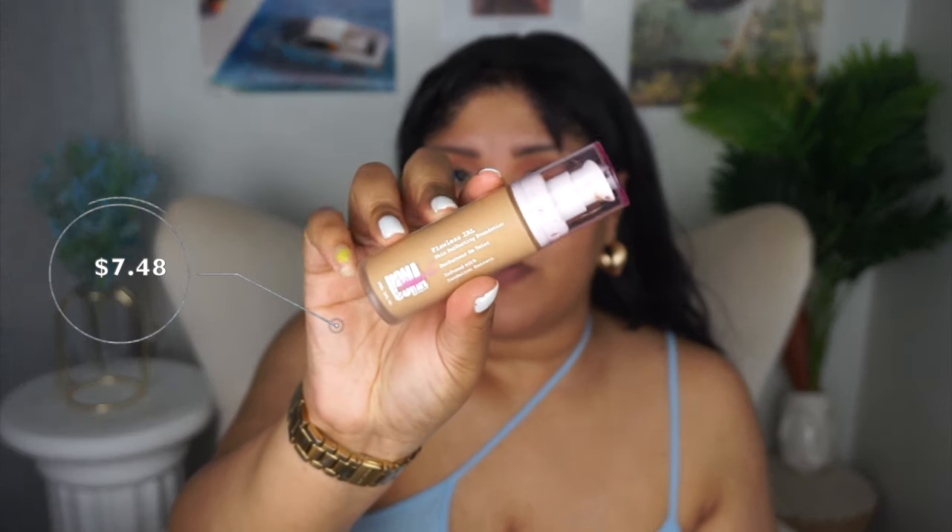Since I have bangs, we're not going too high for foundation. I'm using the Oma by Sharon C Flawless IRL Skin Perfecting foundation — do not go to Walgreens or CVS. On the Walmart site they still have the shades for like seven dollars. I did pick up another one on clearance for a dollar something. This is in the shade Honey Honey T4. A lot of people were on the fence about it but I loved it — it applies better with a brush but I'm using a sponge. Oma by Sharon C is the drugstore version of Oma Beauty, the higher-end line, so you know she's going to come out with a good shade range.